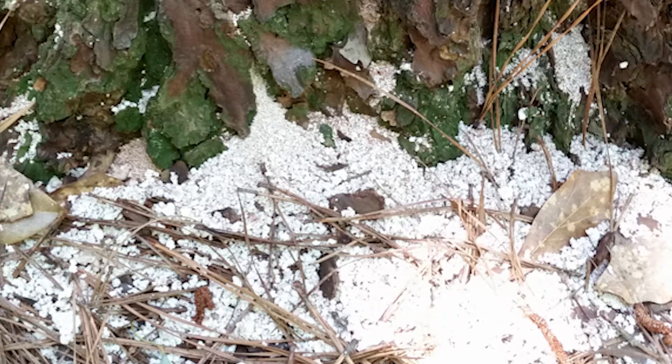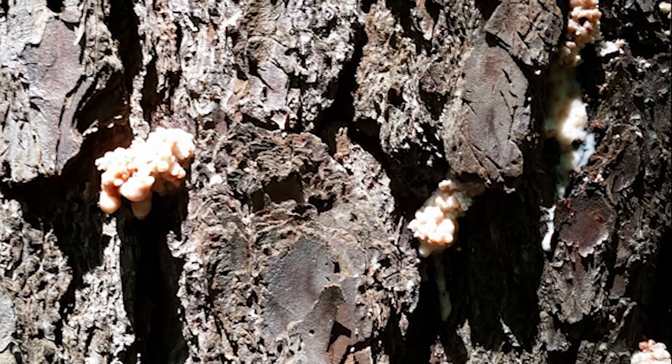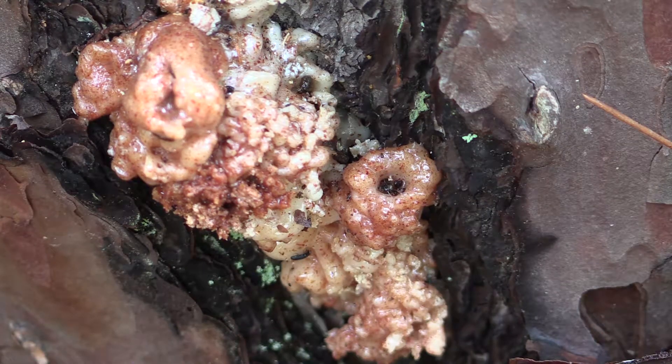If the infestation is light — that is, you count fewer than ten pitch tubes at the base of the trunk — the tree will likely be unaffected. Denser infestations may require action to save the tree, such as the application of systemic insecticides.